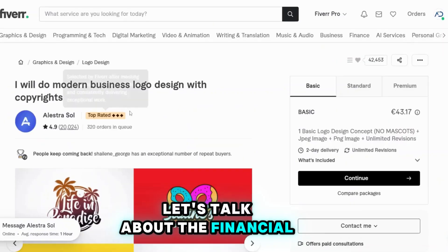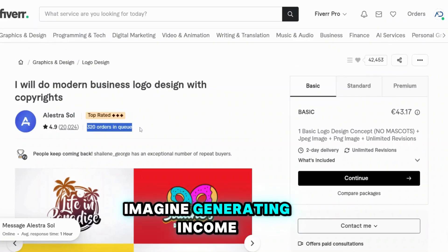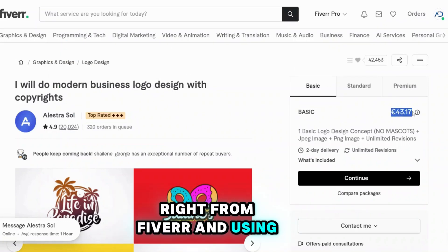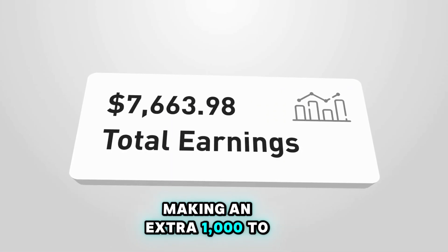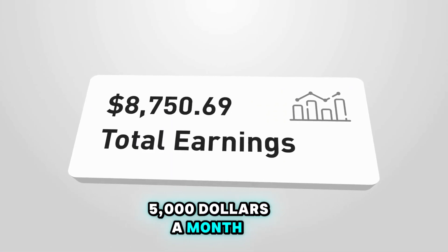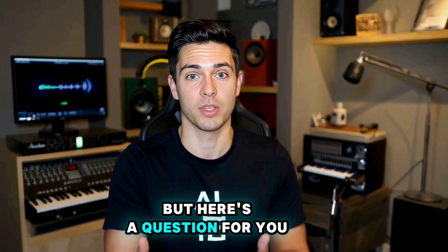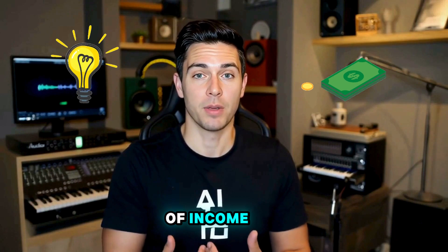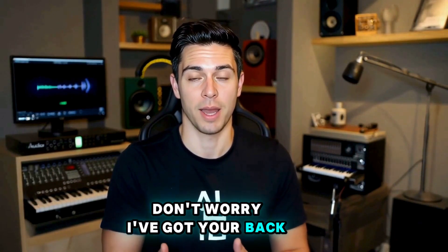Let's talk about the financial impact of using both Fiverr and YouTube together. Imagine generating income from Fiverr and using YouTube to build your brand — potentially making an extra $1,000 to $5,000 a month just from these platforms. I know starting something new can feel overwhelming, but what would it mean for your life if you could turn your skills into a steady stream of income?